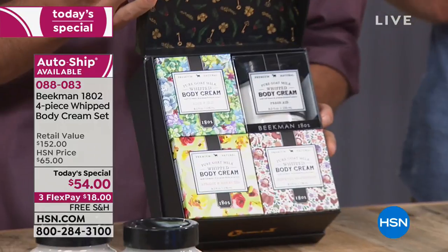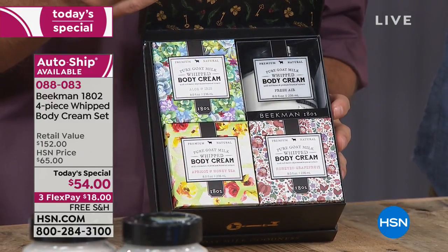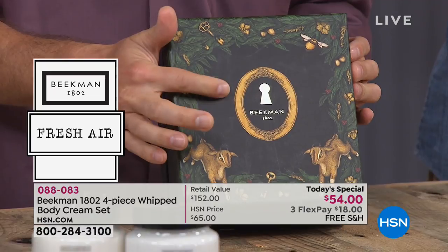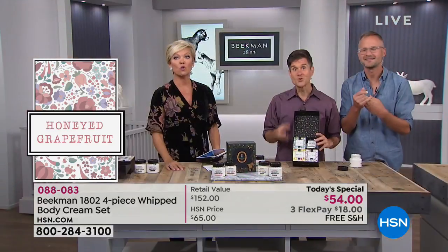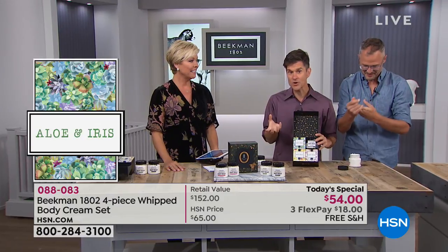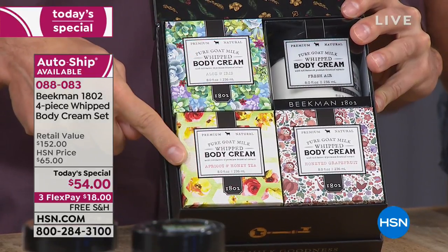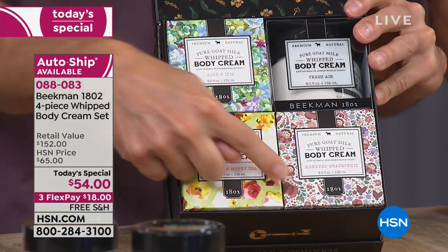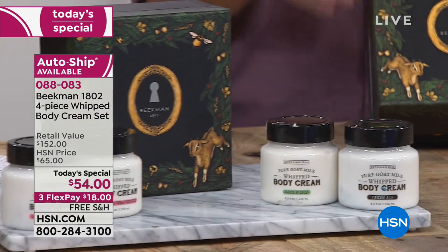It's a gorgeous box. You're getting the aloe and iris, the fresh air, the honey grapefruit, and the honey apricot green tea. That aloe and iris is the first time we brought it to HSN — it's a super limited edition. And if you got our top value on our first visit where we broke all the records, you got the free tub of the pure whipped body cream. Now you get to try four scents. Apricot and honey was a fan favorite, sold out twice in a row. Honey grapefruit is my favorite — guaranteed to make you 66% less grumpy. You're getting all four of those.